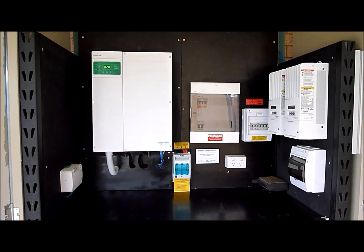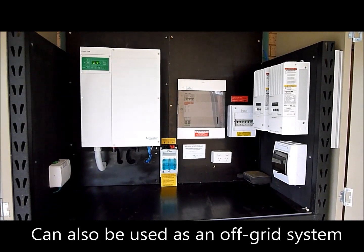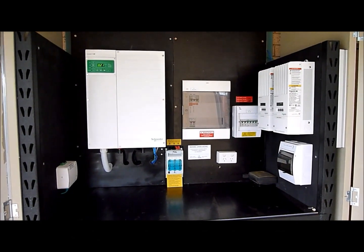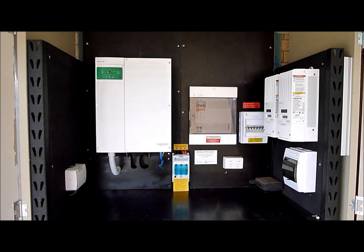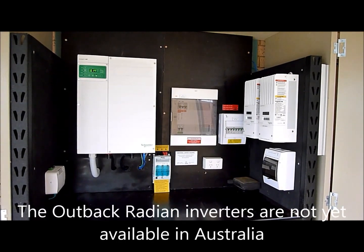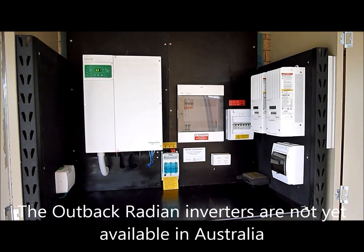This is the first in a series of reviews by CER on high-end interactive inverter charger systems. This is the Schneider Electric hybrid system, and the other two will be the SMA Sunny Island and the Selectronic system.